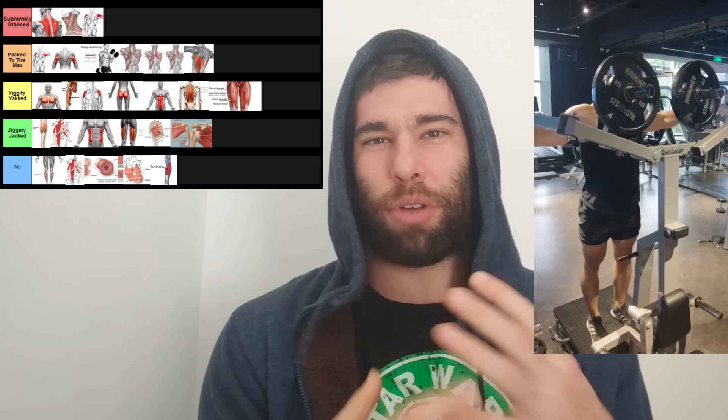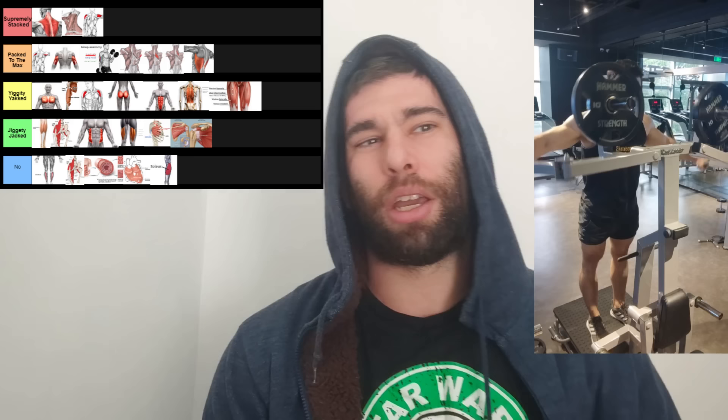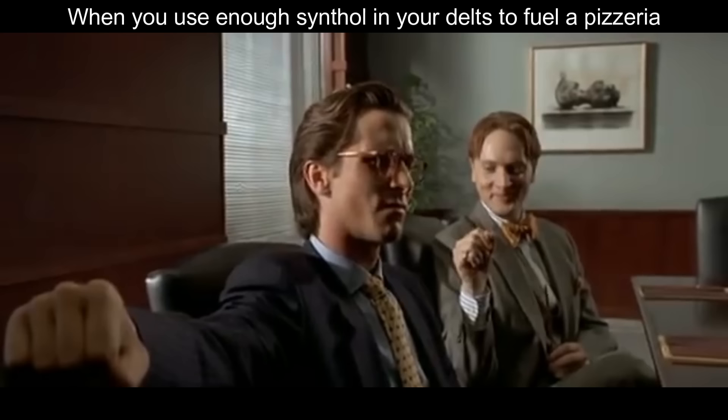Next up, the side delts. I would say these are even more important than rear delts. They're visible from the side — they give you that look of being wider, because you are wider. You can see them from the side, from the back. If you have small delts, there is nowhere to run. You cannot hide from them. They are always going to be visible and obvious. You might say, 'Oh, I have narrow clavicles' — that's even more of a reason to train them.